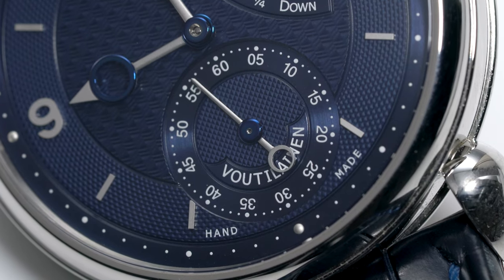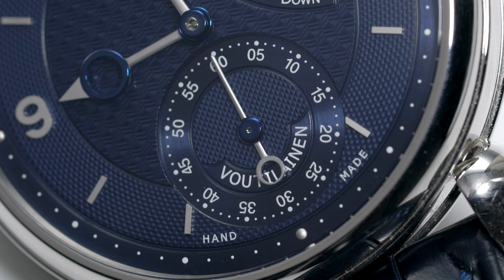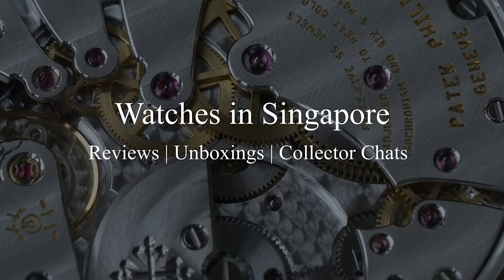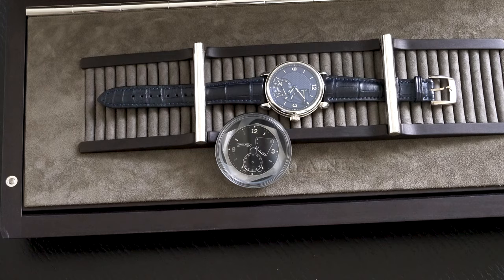Hello everyone, and welcome to my review of this Kari Votilainen V8R, which I wore for a few months. Jumping straight into the thick of things, this V8R is part of a 25-piece limited edition for a watch retailer in Switzerland.